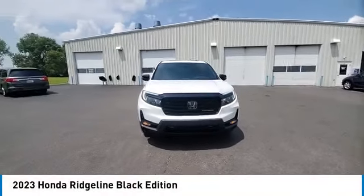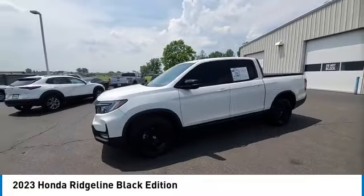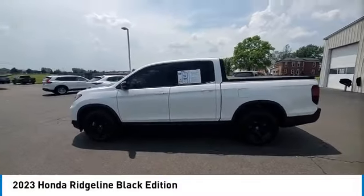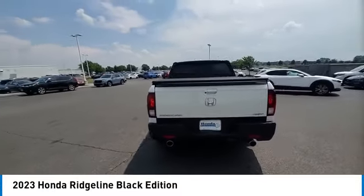Take a ride in the 2023 Ridgeline. The Ridgeline was designed to give you exactly what you need to get the job done. And with Honda quality built right in, this truck can be with you for the long haul.